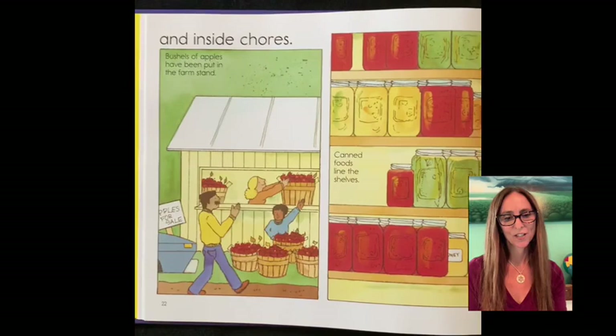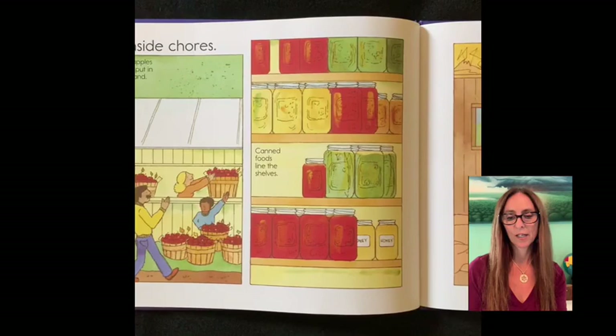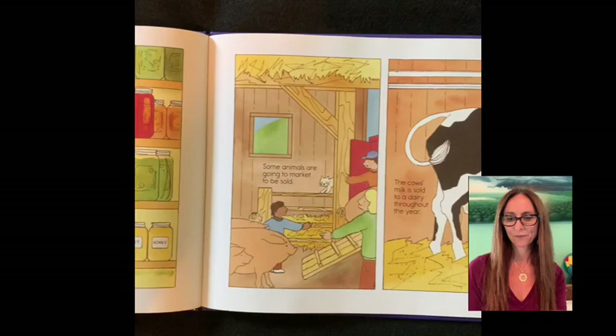Inside chores. Bushels of apples have been put in the farm stand. Canned food lines the shelves. Some animals are going to market to be sold. The cow's milk is sold to a dairy throughout the year.